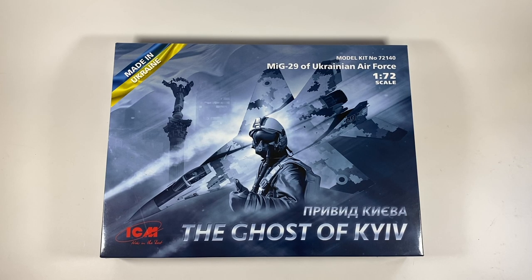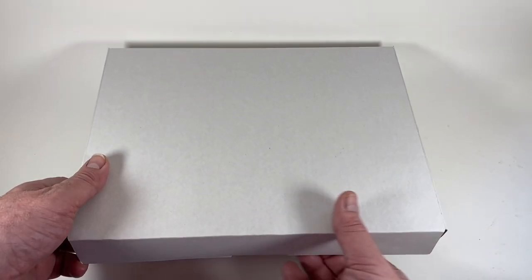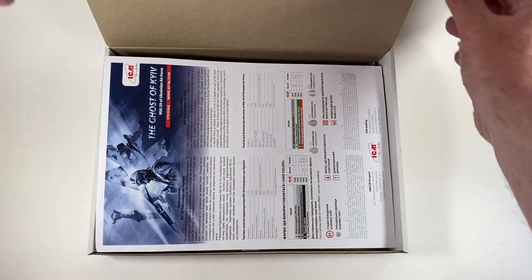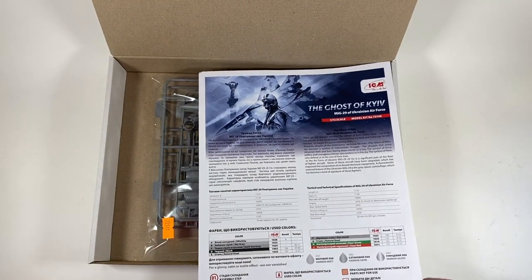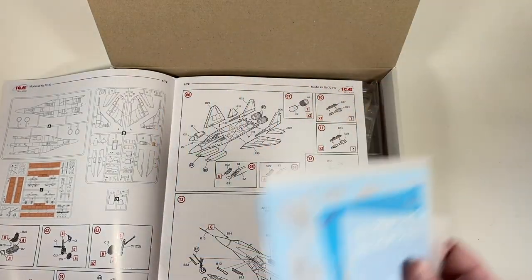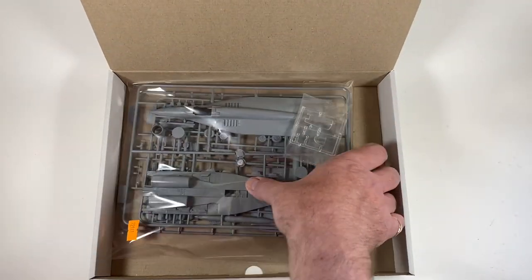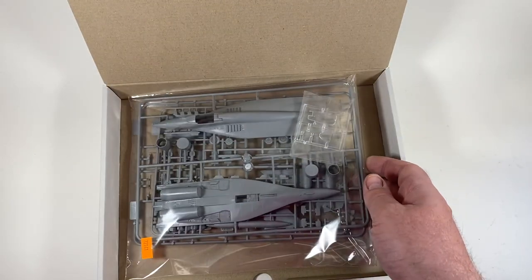Looking at the box itself, the cover art is unforgettable. The colour-print outer comes off the top, then there's a hinged lid to the box itself. Inside is an instruction sheet, and tucked away inside that are the two decal sheets. The parts are on three grey and one clear plastic sprue, all in a cellophane bag.